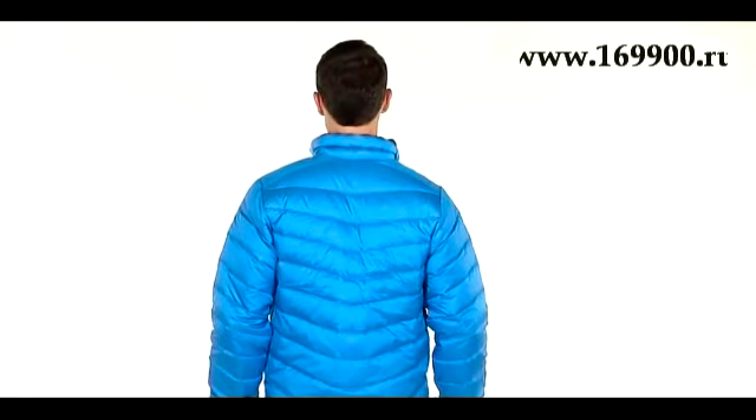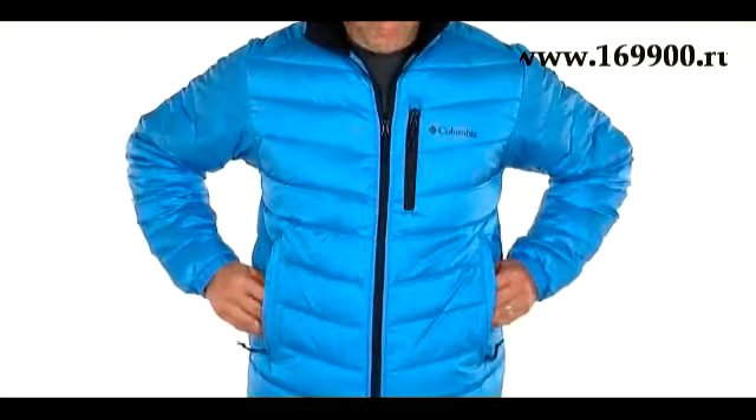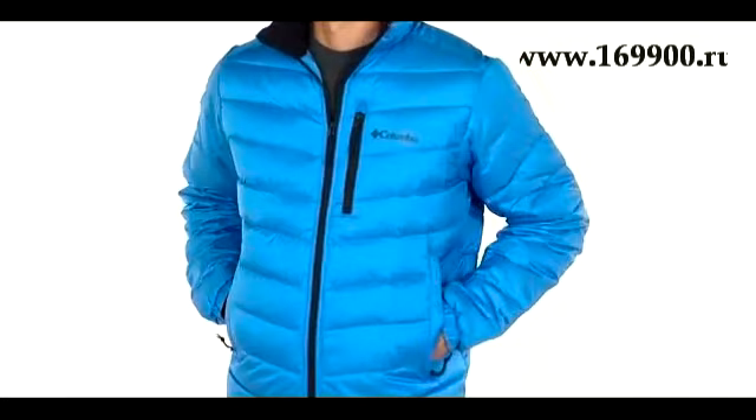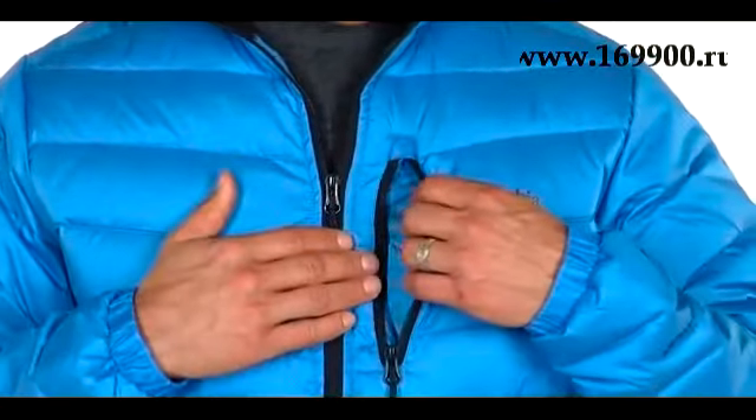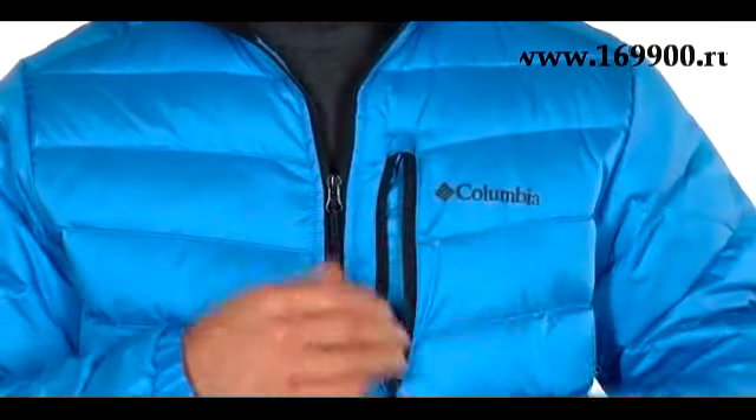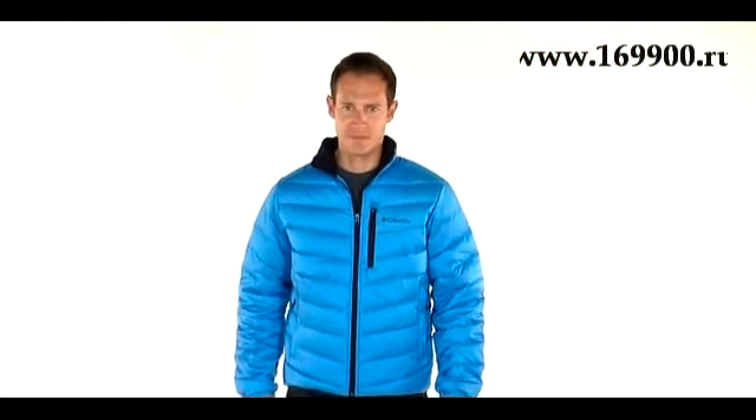OmniShield Advanced Repellency helps keep out the wet weather, and with zippered hand pockets there's plenty of room to keep your hands warm on those cold days. There's even a chest security pocket to keep your essentials. If you want a compact coat that will keep you warm year round and looks great, check out Columbia's Geocache Down Jacket.